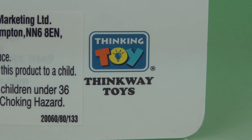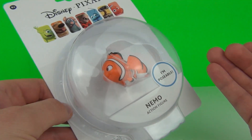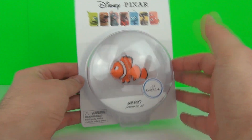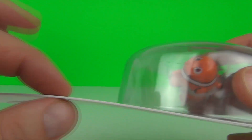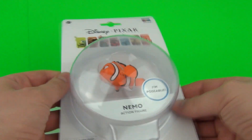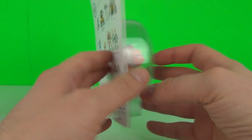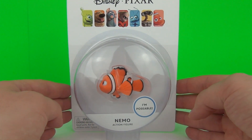These figures are made by Thinkway Toys. Now these are quite expensive for the size of the figure, but the packaging looks very, very nice and the card backing is the thickest card backing I have seen on an action figure for a very long time, so even the packaging is very good quality if you want to leave it inside for display.